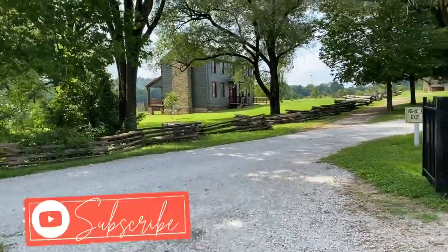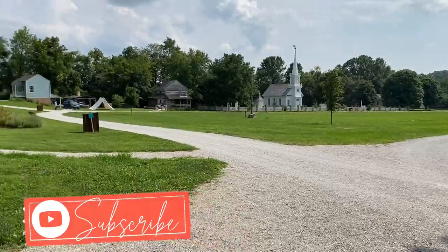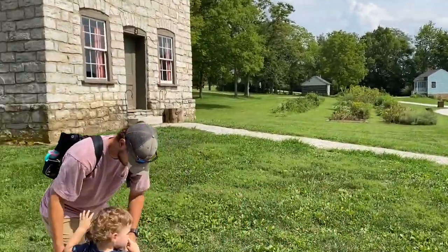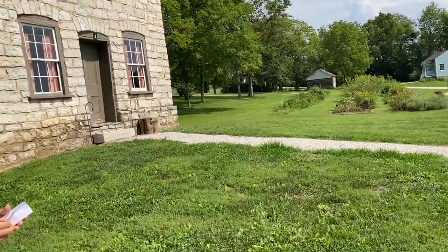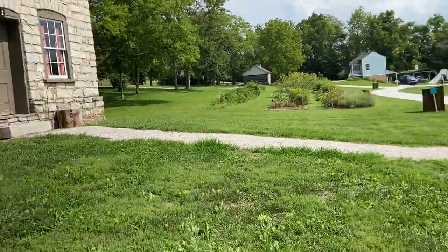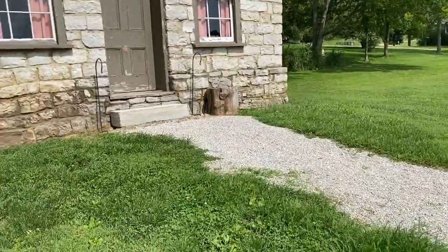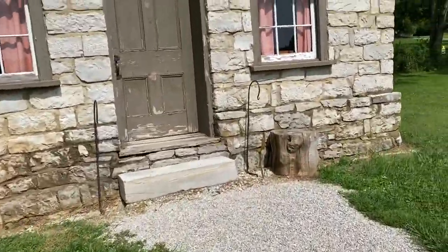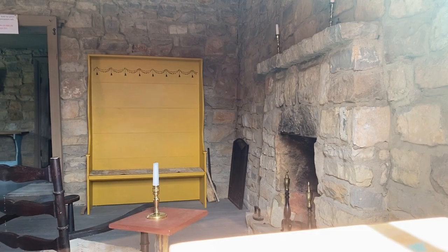Let's go over here and look at the church. Now you want to look at those windows — you can look through the windows. Oh wow!